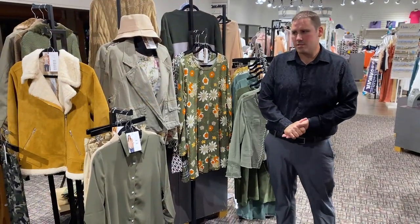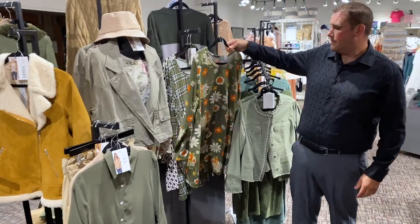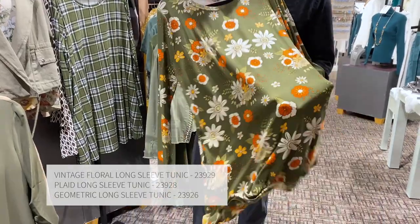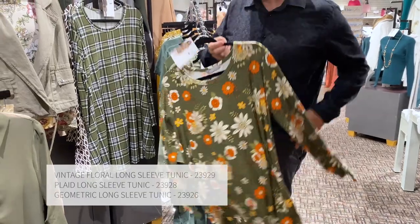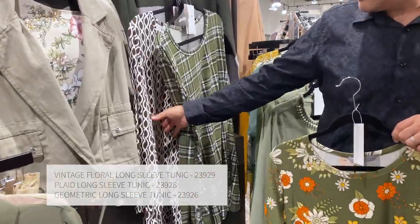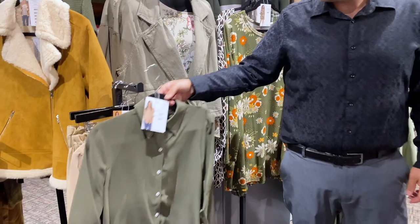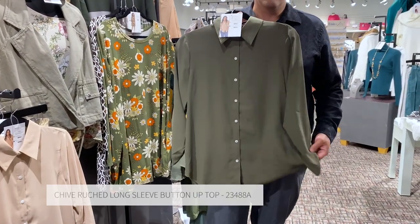Also part of this earth stone collection, we've got some wonderful tunics that go along with the color story. This is an awesome design vintage floral that we've created ourselves, using our same wonderfully soft fabric, as well as a wonderful green plaid and a nice chocolate brown and white geometric. We've also got some items that are a little bit more transitional, a little more fun, a little more base layer.